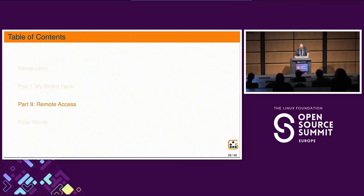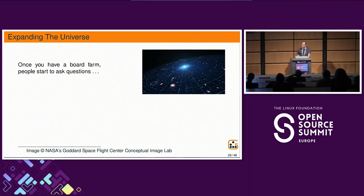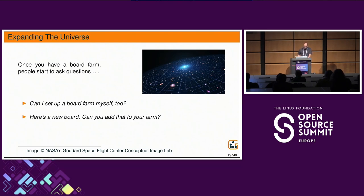Now let's move to part two about remote access. Once you have a board farm, people start asking: can I set up a board farm myself? Can you add this new board to your farm? And: can I get access to a board in your farm? That last one is difficult — you don't want to just give them SSH access to run scripts on your system that need root access to control GPIOs or whatever else.